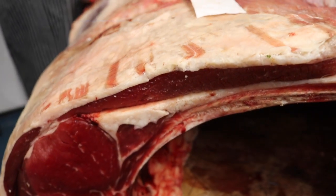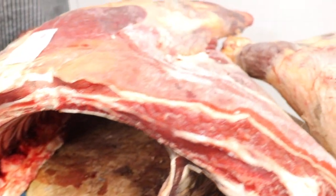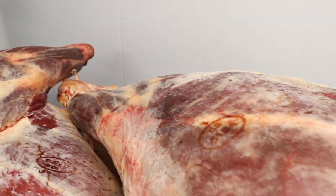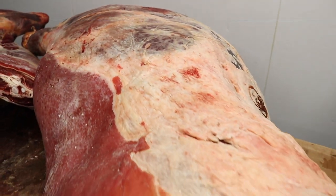You might have seen a video where we butchered a side of heifer beef — absolutely great quality and we really enjoyed doing it. We took you through the process of how it's boned out, what it breaks into, and now it's for sale.